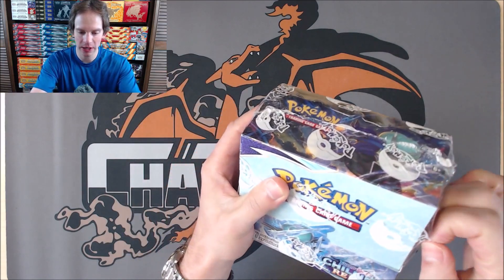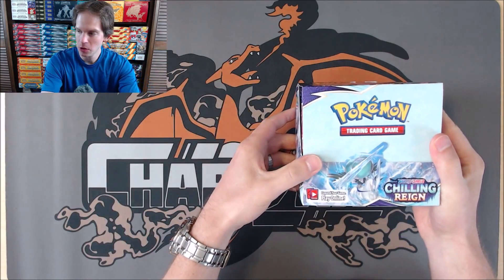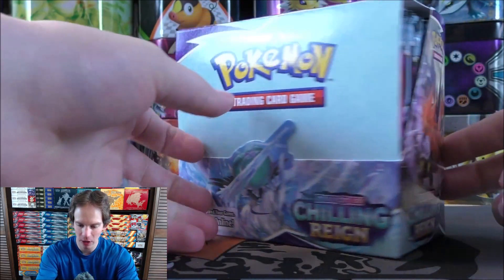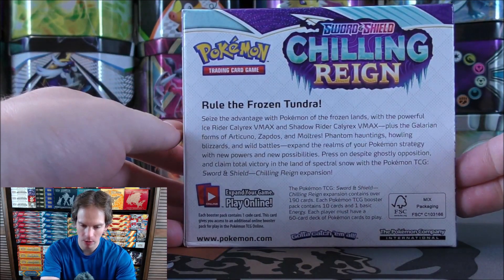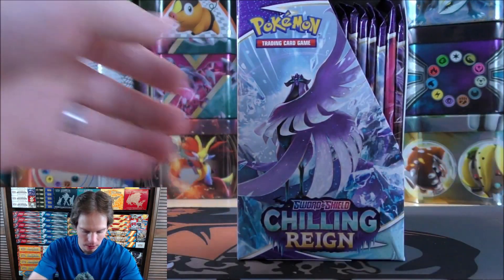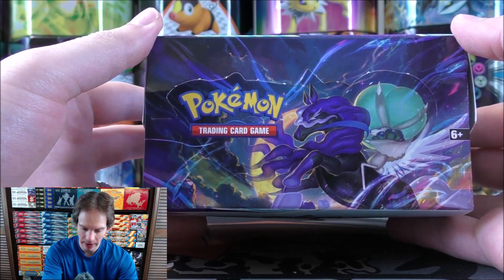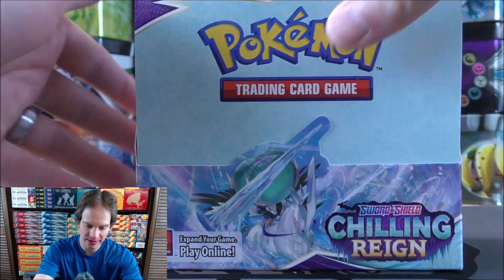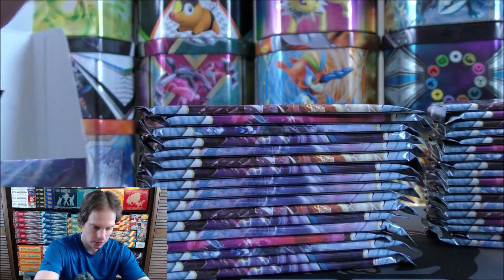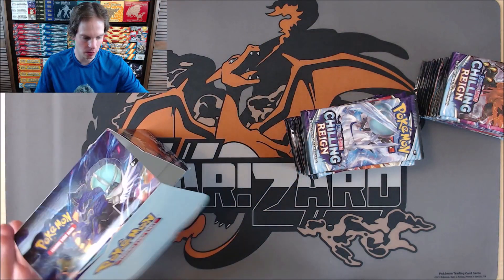I actually took the day off of work today to open up this box just so I could spend the day enjoying the new set. The box definitely has some blue color to it — that's why the camera is off a little bit. There would be the Galarian form of Zapdos on the side. Shadow Rider Calyrex VMAX is probably the best card in the set if you're looking to play competitively. There are 36 total packs. I'll open up 18 in part one, 18 in part two.